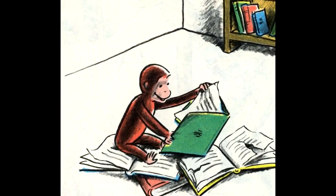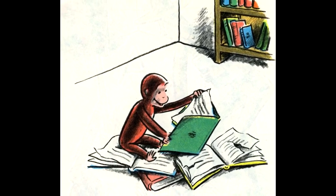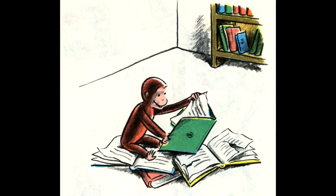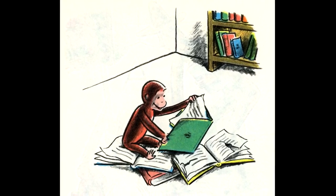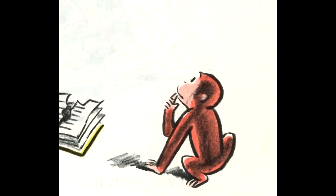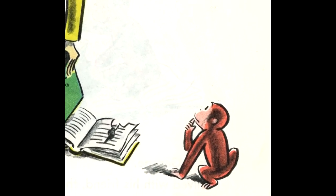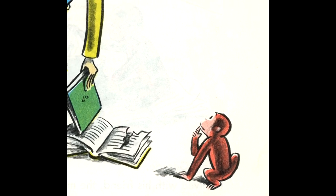This morning, George was looking at some of his friend's books. They were full of little black marks and dots and lines, and George was curious. What could one do with them? The man with the yellow hat came just in time. You don't tear a book apart to find out what's in it, he said.